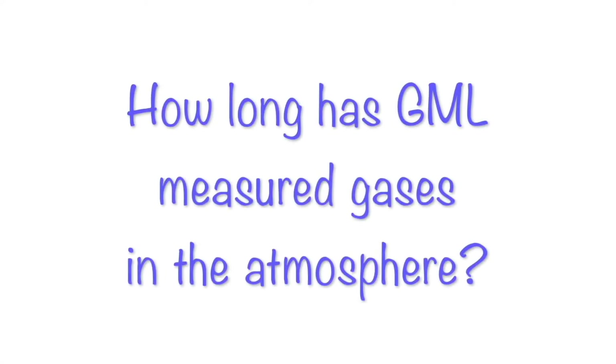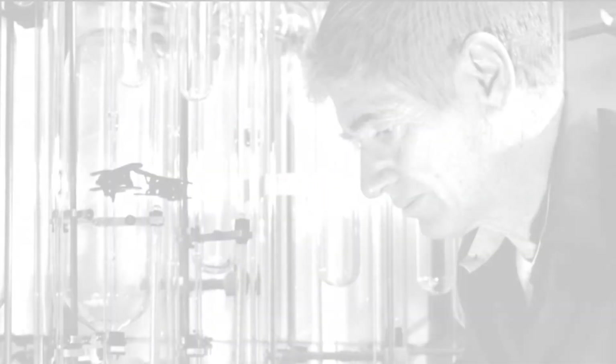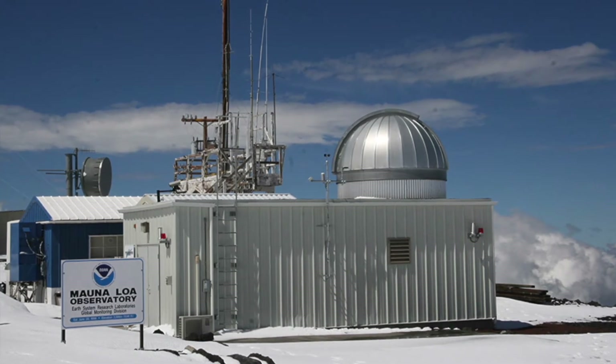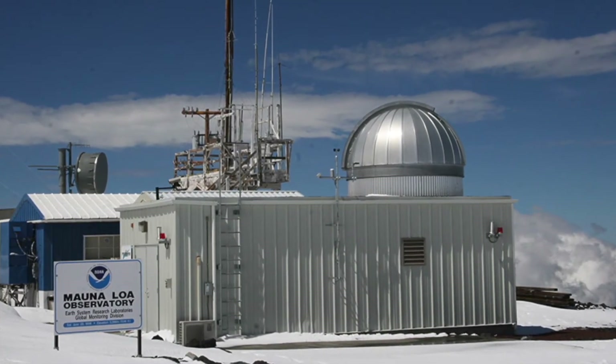How long has GML measured gases in the atmosphere? Measuring carbon dioxide in the atmosphere actually started before NOAA, in 1958 in Mauna Loa, Hawaii. GML has now taken over this work and expanded the number of locations around the world where measurements are taken.